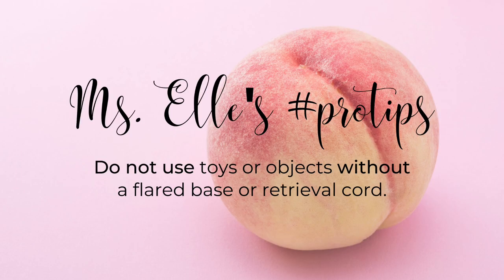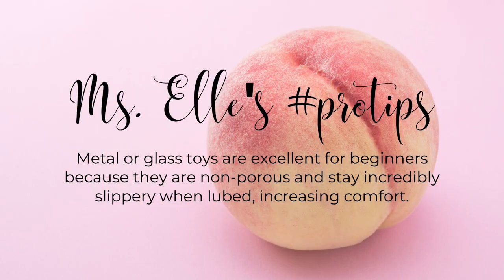Pro tip two: do not use toys or objects without a flared base or retrieval cord of some sort, because the rectum is expansive and no, you would not be able to just poop it out. I also recommend metal or glass toys for beginners because they're non-porous — any lube you put on them will stay incredibly slick, reducing friction and contributing to a more comfortable experience, especially for newcomers.